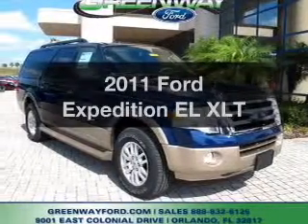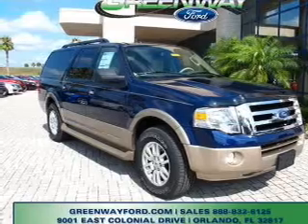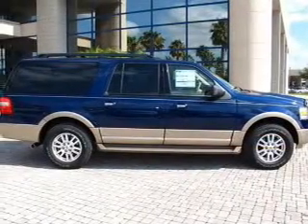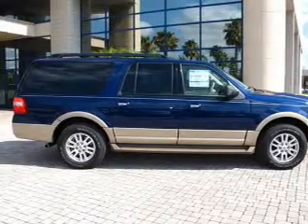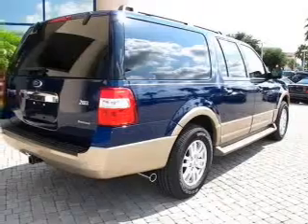Check out this 2011 Ford Expedition EL. Everything you need under one roof with this great vehicle. With a powerful 8-cylinder engine, connected to a smooth-shifting 6-speed automatic transmission, the anti-lock braking system will help deliver you safely to your destination.